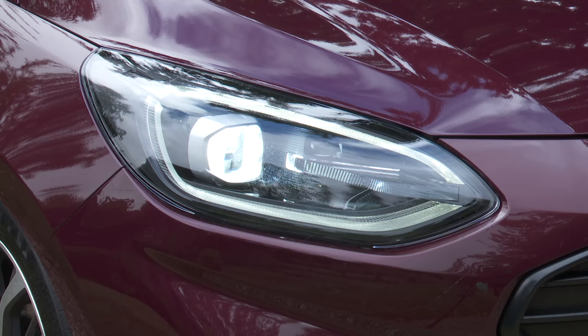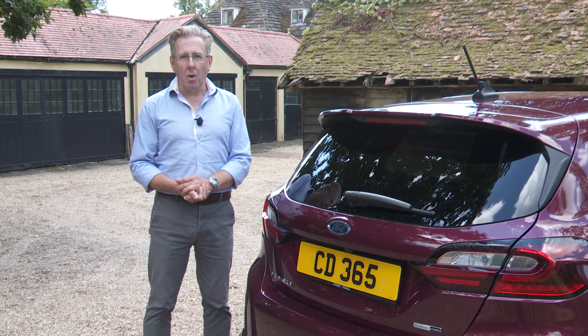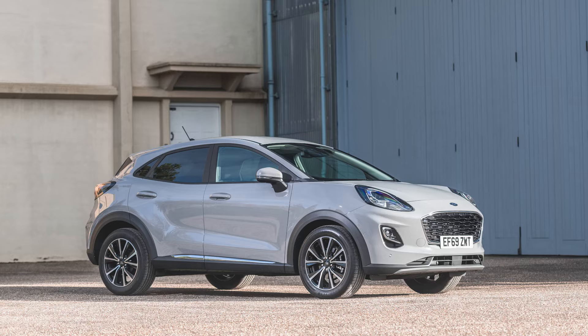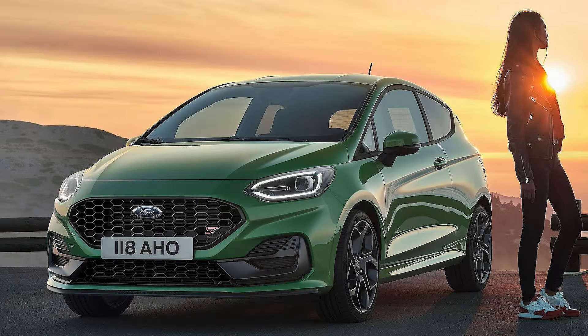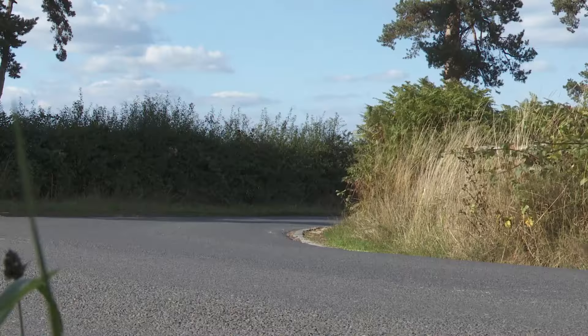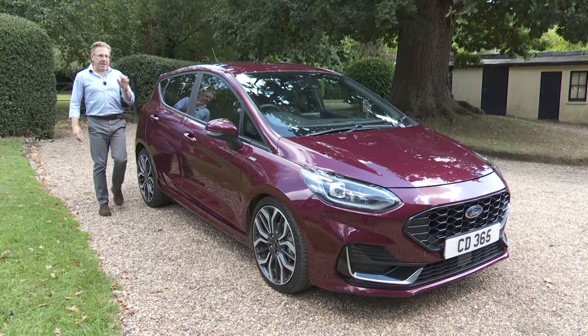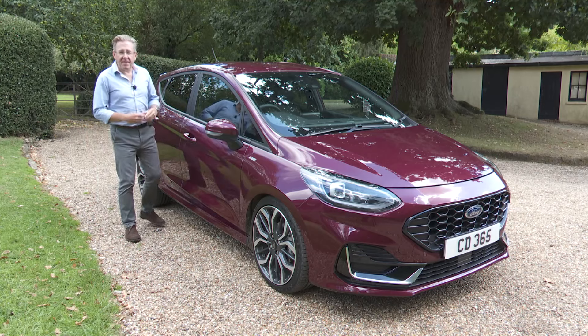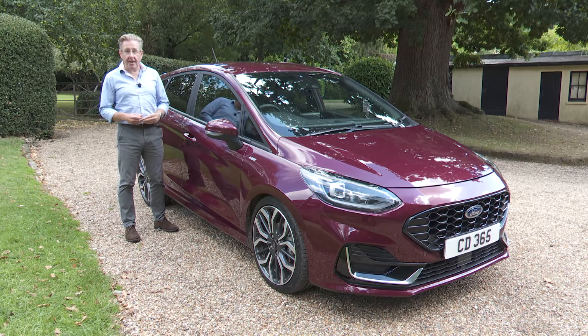Smarter styling includes headlamps now with full LED tech, and pricier versions like this one get the digital instruments and enhanced camera safety features that we've already seen in this model's almost identically engineered SUV cousin, the Puma. As before, there's an active crossover version and a now-enhanced ST hot hatch variant. And as ever, this Fiesta delivers class-leading drive dynamics. But will all that be enough to give this rejuvenated model a chance of reclaiming that coveted number one sales spot in our market?